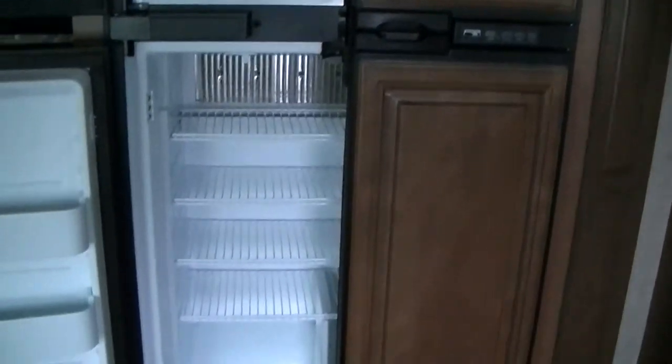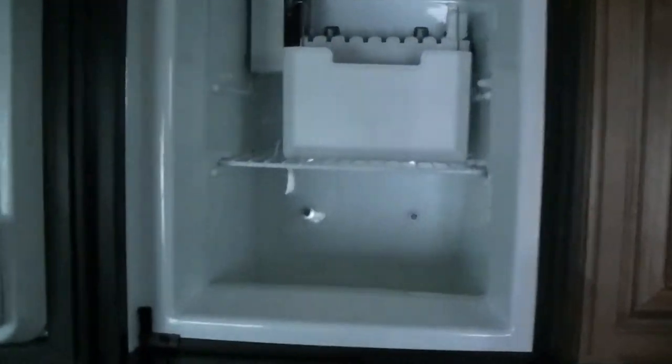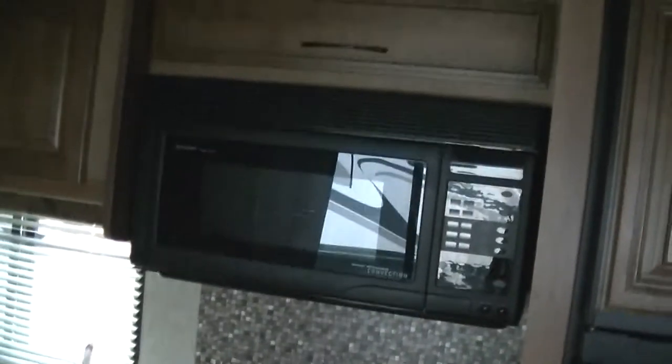It's a kitchen to die for — fully self-contained. You've got a Norcold two-way power refrigerator-freezer with four doors, so you've got room for weeks' worth of fresh veggies, and it even has an ice maker for your beverages. A Sharp convection microwave carousel for fast meal prep. How about a bacon and egg breakfast right off the three-burner propane-fired stove?